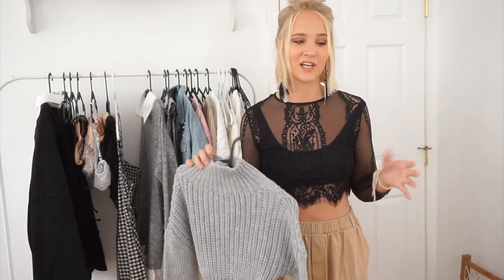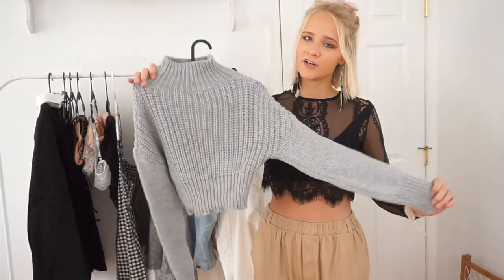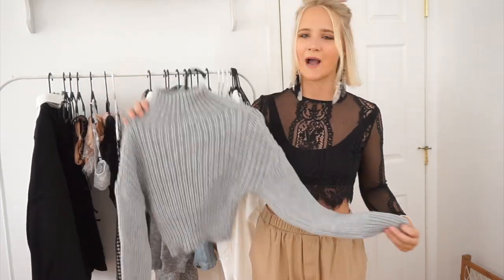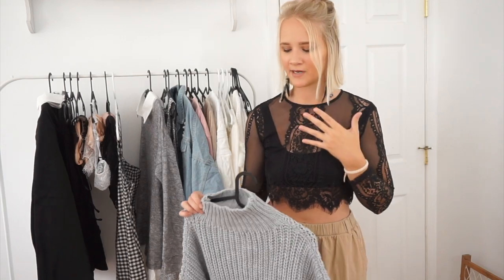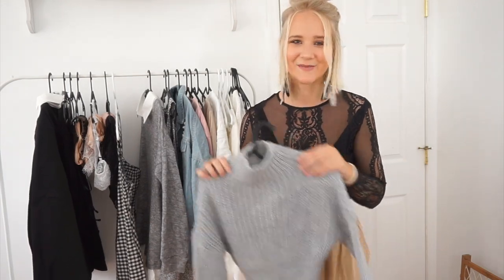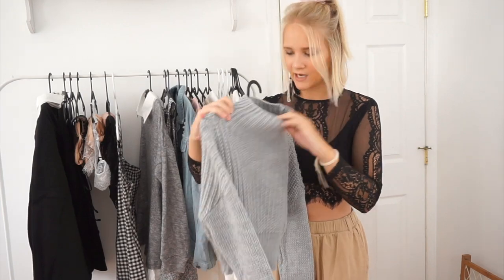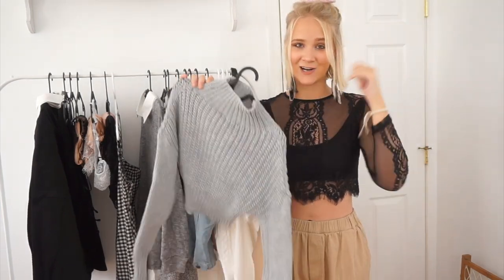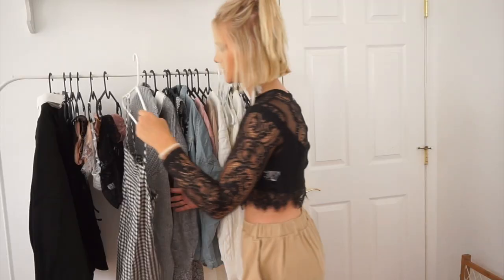I have a ton of oversized sweaters so I wanted one that was a little more flattering. I think this one is super cute. I'm normally not one for tight necklines — it's an anxiety thing — but it's really cute and I really like it. I got it in a size medium. Just be careful, the neck is pretty tight getting it over your head.